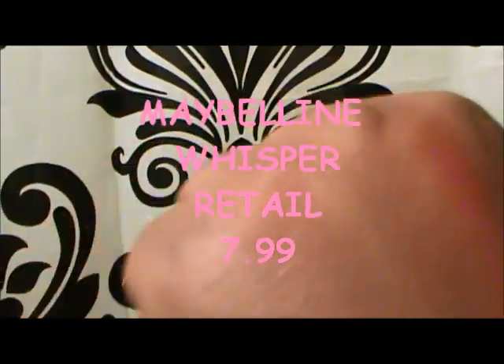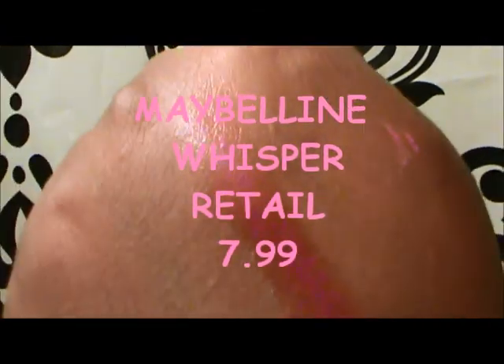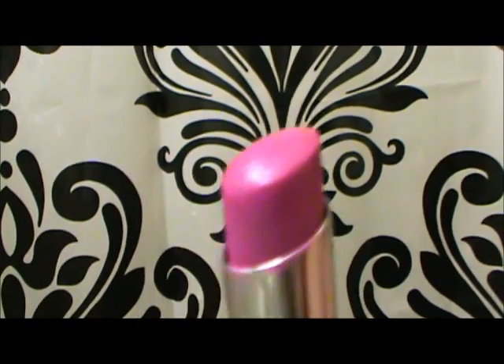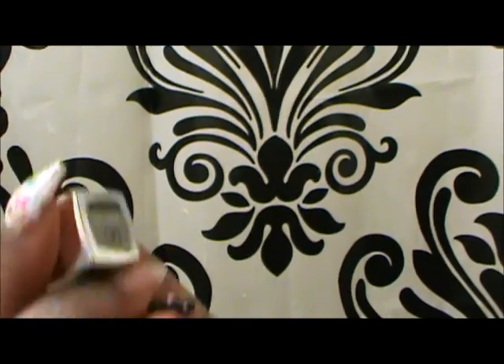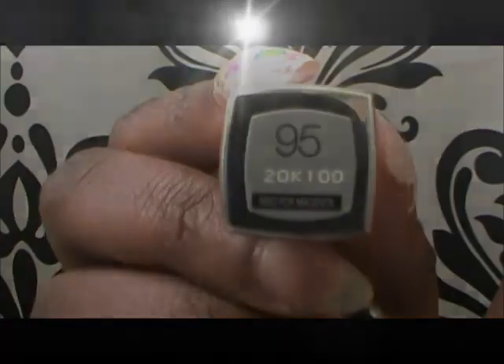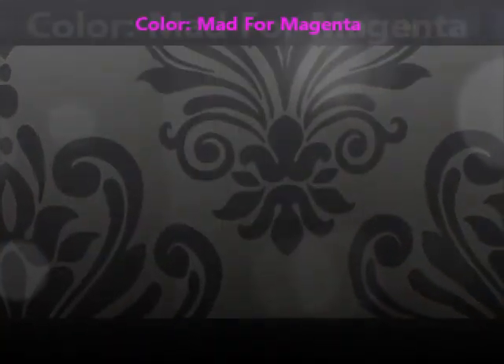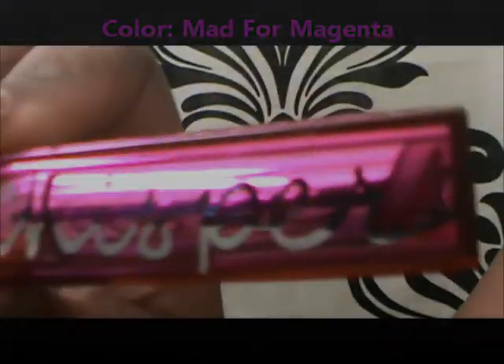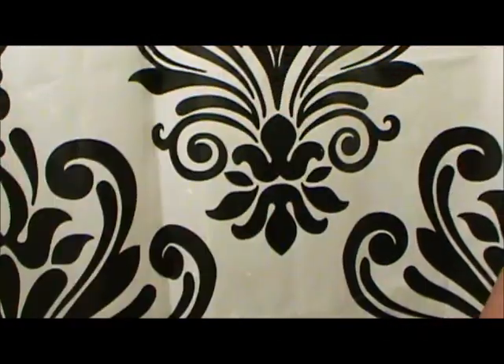This one is Maybelline's Whisper. You can see it's a real subtle sheen — real sheer type finish to it. That is $0.95, and it's called Mad for Magenta. So if you want it to show up real well, your best bet for this one is to pair it with another one.